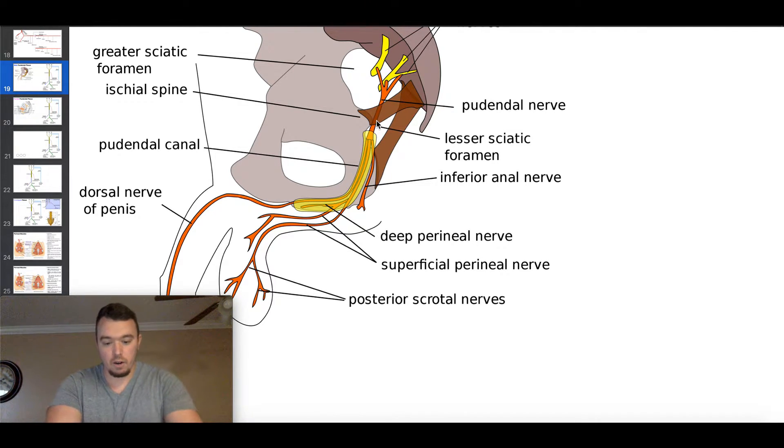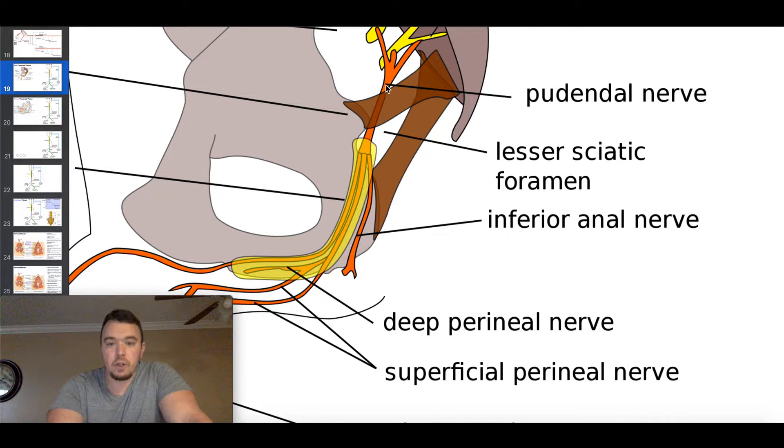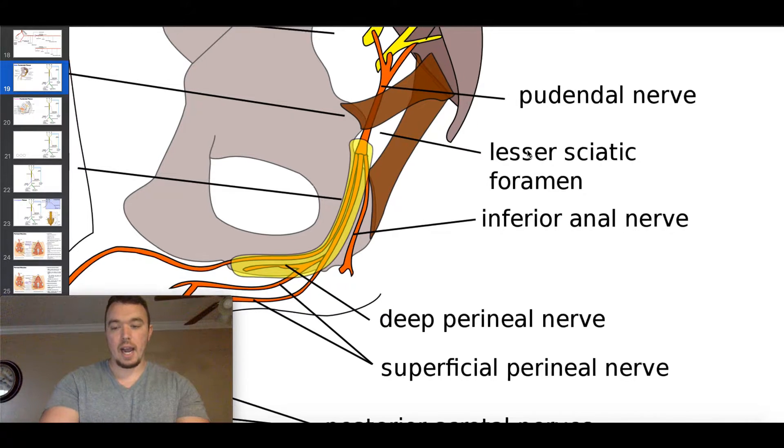You can actually see the pudendal nerve looping around the sacrospinous ligament, and then re-entering the pelvic cavity through the lesser sciatic foramen. Once it comes back into the pelvic cavity, it runs through the pudendal canal — a yellow sheath-like structure visible in the image. Within this canal, at different points, different nerves branch off from the pudendal nerve, and that's what we're going to examine.